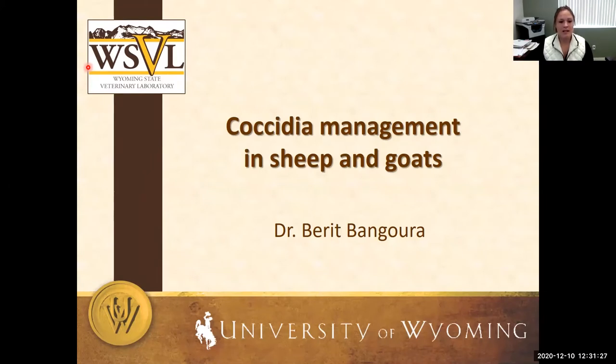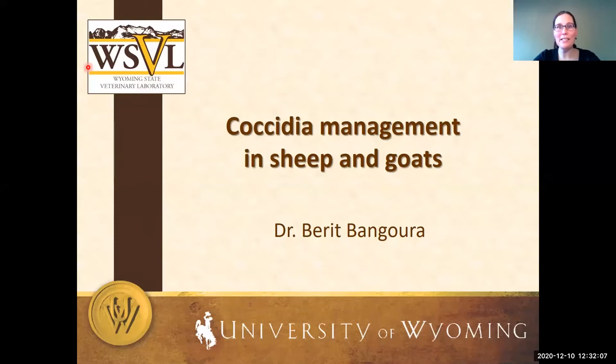It is my pleasure today to introduce Dr. Barrett Bangora of the University of Wyoming and the Wyoming State Vet Lab, who's going to visit with us about coccidium management. We're really lucky to have you today. Thanks a lot, I'm very excited to have this opportunity. The topic for today is coccidia management in sheep and goats.